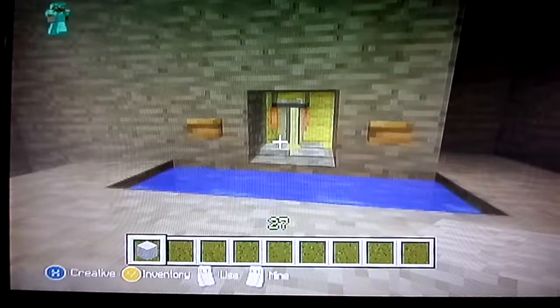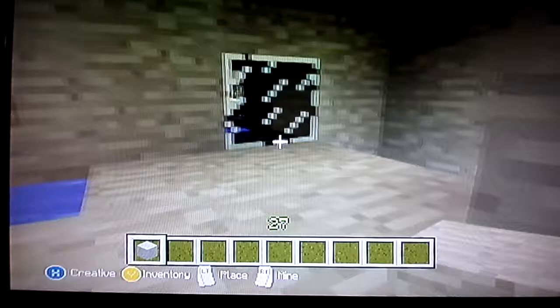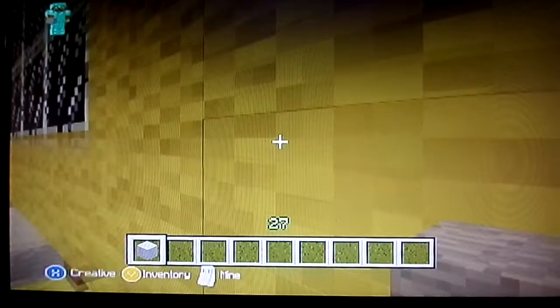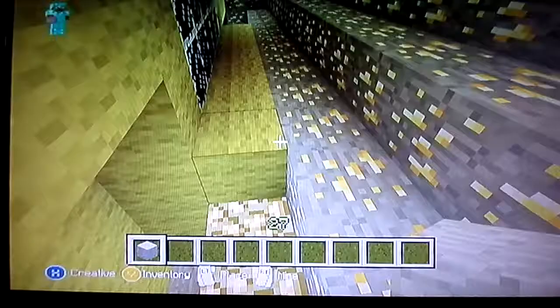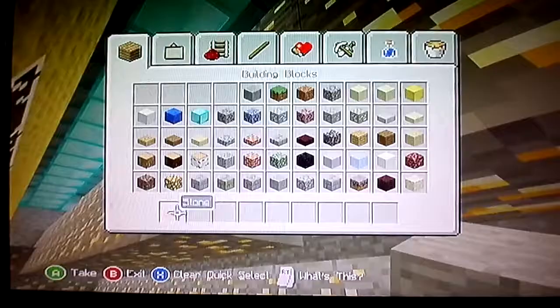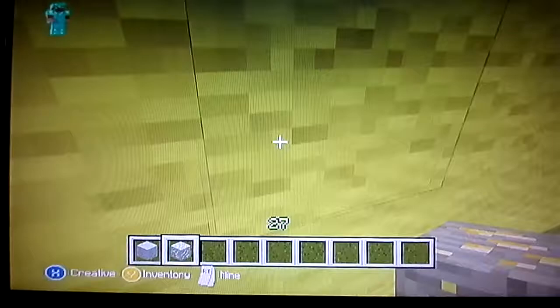I tried to include everything that's yellow. This little fountain has some yellow in it. As you see up here, I got some glow stones. There's some lighting here — gold ore because it's yellow. I included the jack-o-lanterns because they have yellow in them.